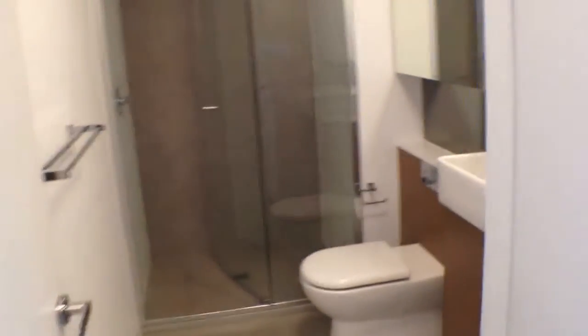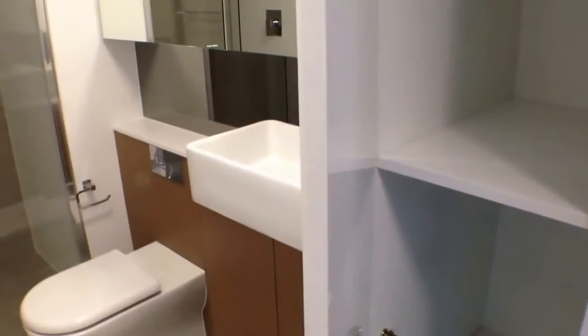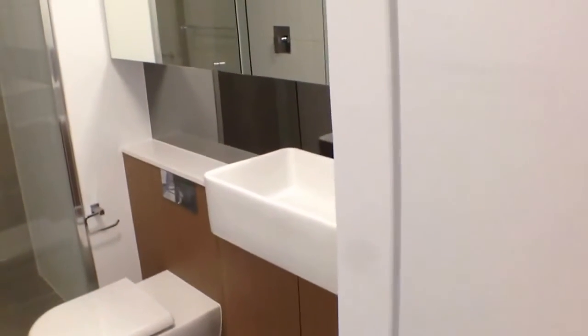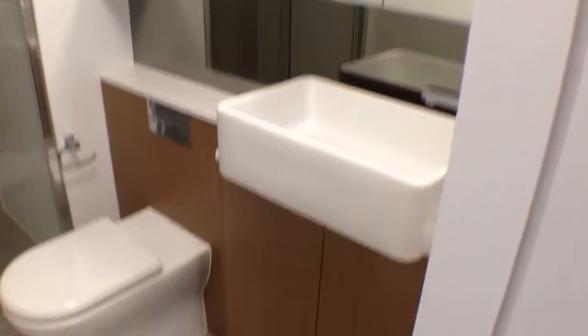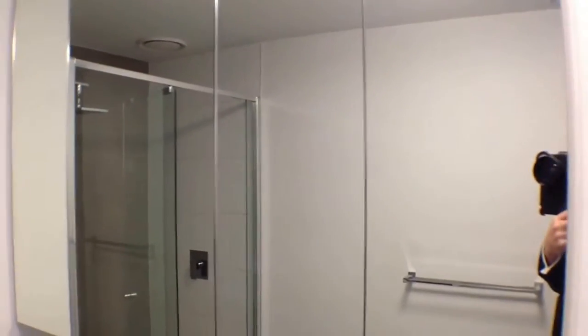So this would make an ideal guest room or as a second bedroom, great study, or additional storage. And then we finish off with the bathroom. The bathroom's got a Euro laundry, so plenty of storage space there. Also this big linen cupboard provides additional laundry space, with further storage underneath the hand basin and behind these mirrored cabinets.